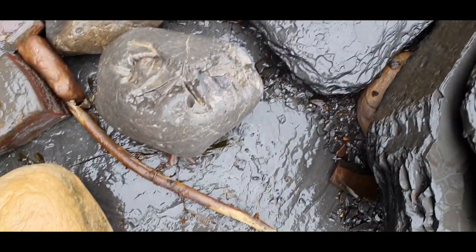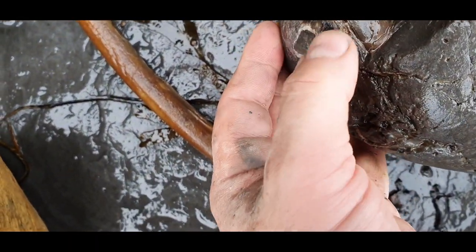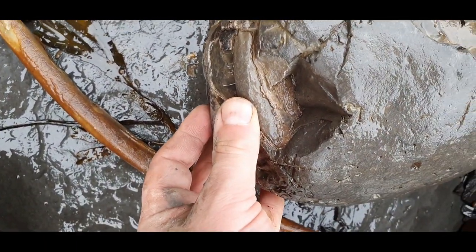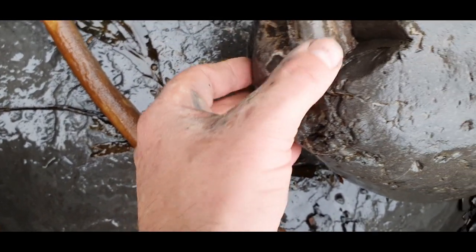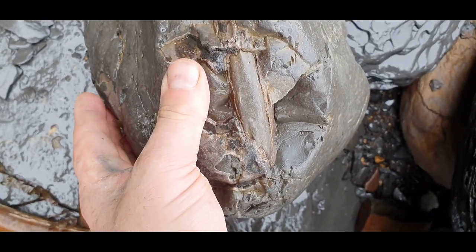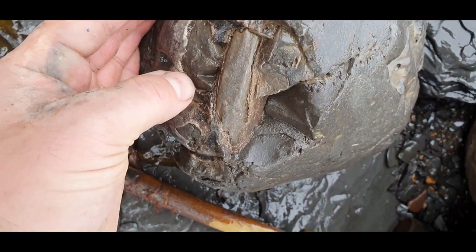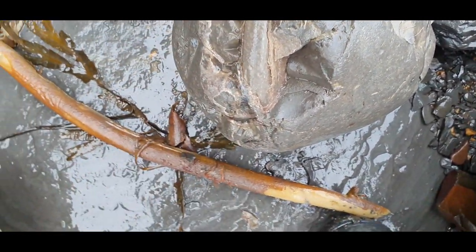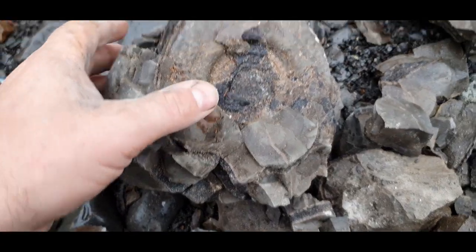I think I found something good — might have to go back to the car with this one though, because it's a big lump. Is that a massive Harpoceras? That definitely looks like something — that is definitely an ammonite. Turns out to be an Ildi.